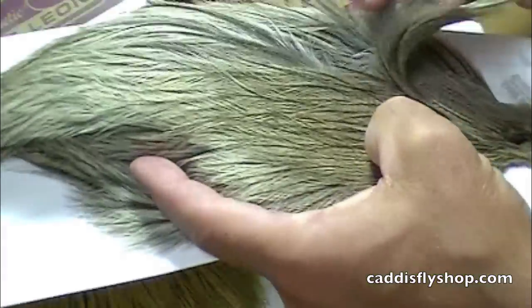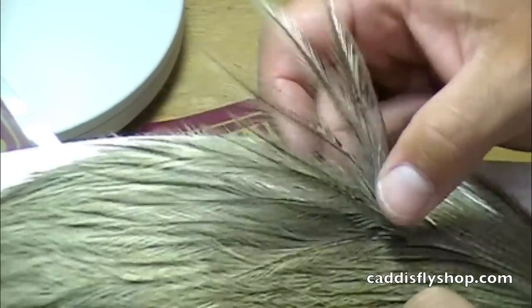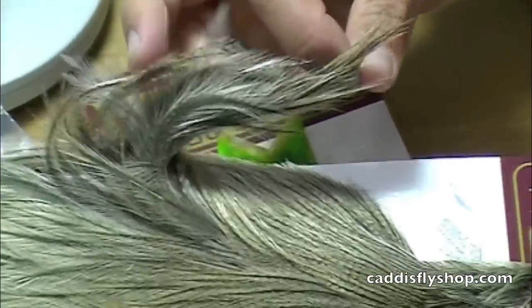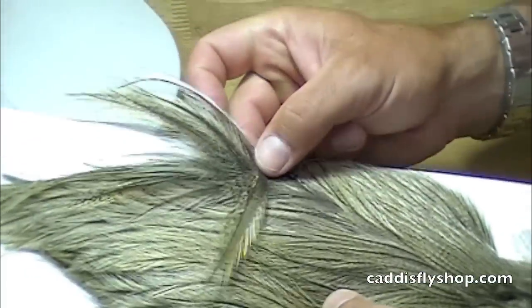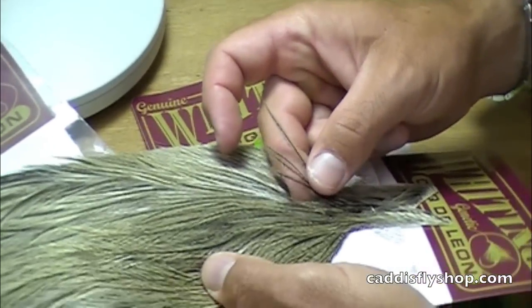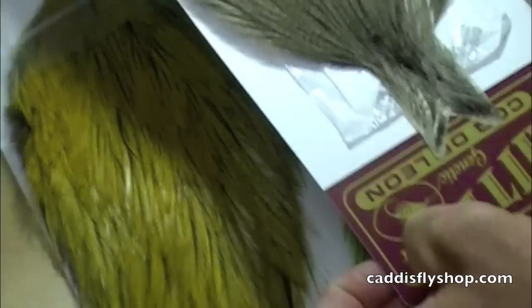This is a pardo — a medium pardo — really a unique feather, speckled but badger as well. You're going to have a great size range here, but most of these are on the larger side for dries, and great tailing fibers of course here too. Coque de Leon Rooster Cape.